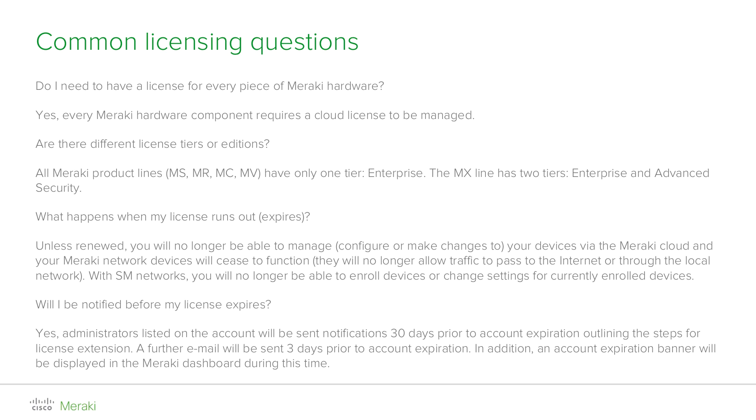Are there different types of licenses? To keep things simple, there is only one type of license edition for most Cisco Meraki products: MS switches, MR access points, MC phones and MV security cameras. The only exception is the MX security appliance, which has two license editions: Enterprise and Advanced Security. Advanced Security gives you extra features including cloud-based content filtering, intrusion detection and prevention, as well as malware scanning.